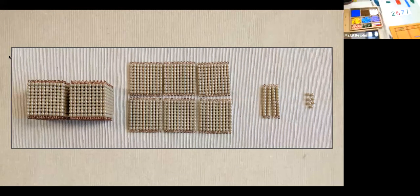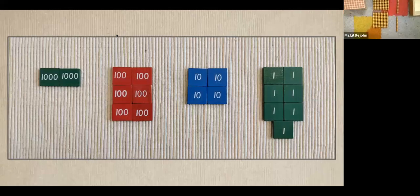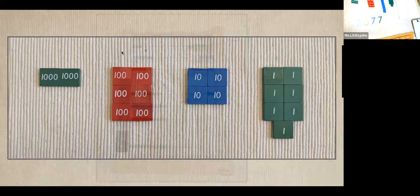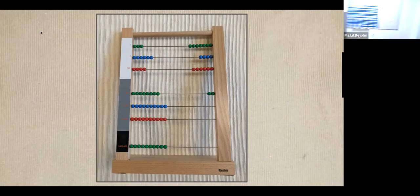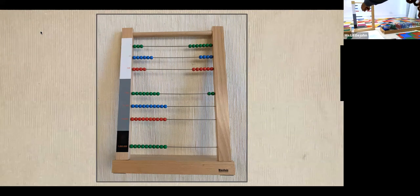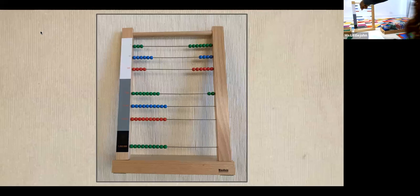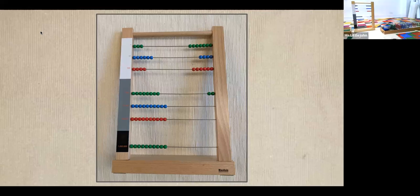That's just another visual of the golden beads, showing the same quantity — 2,647 — getting more and more abstract, moving further and further into abstraction. Then we have what we call the large bead frame, where you can see the same number presented: 2,600, 7 tens, and 7 units. It's just another form of manipulating the materials. If you notice, they're all the same color — so it gives them the visual that they stay inside the same categories. The greens are still the units, the blues are still the tens, red is always the hundreds, and green goes into the thousands.